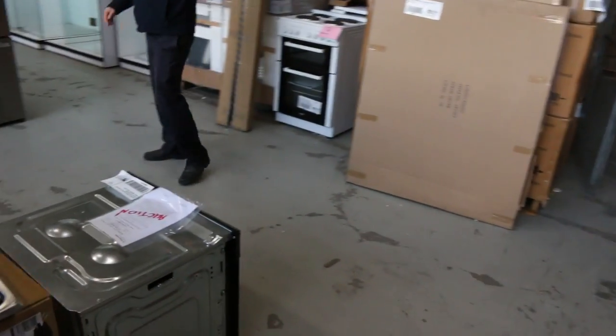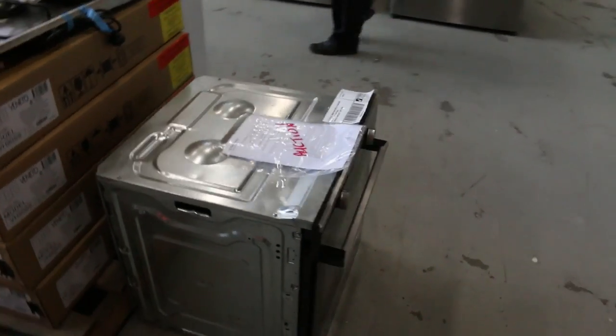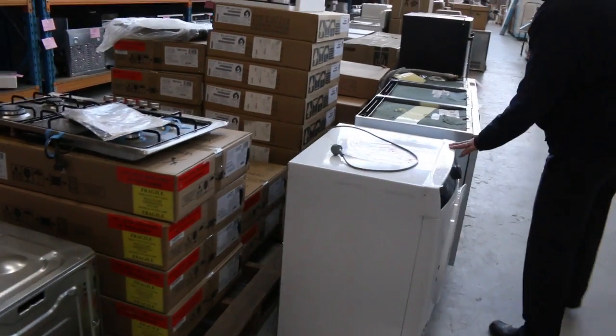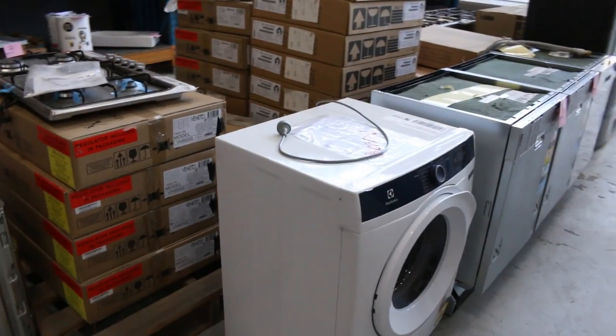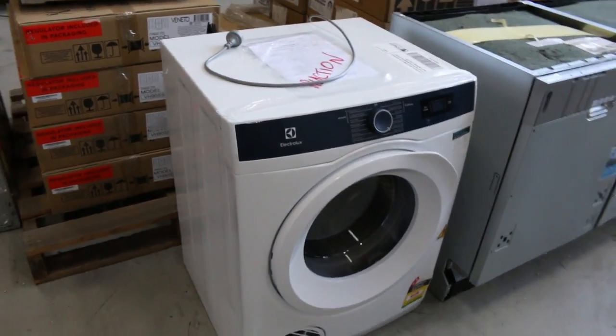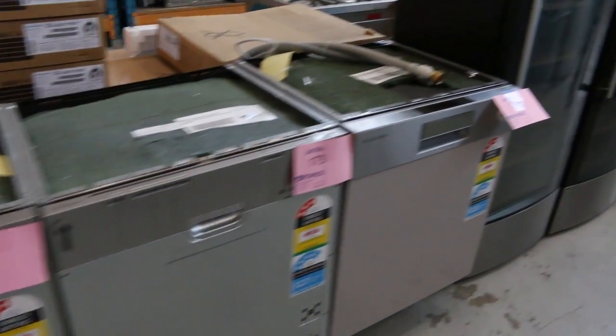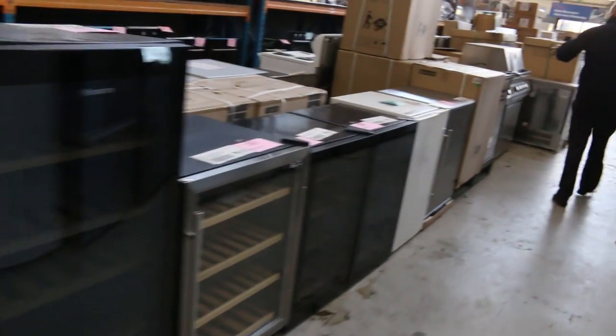Nice little late delivery of Electrolux and Westinghouse gear. There's a beautiful Electrolux oven on the end there and that looks like a brand new Electrolux 7 kilo dryer — really nice looking dryer, the current model. Lots of fridges through here — fridges, wine fridges, glass front fridges, bar fridges.